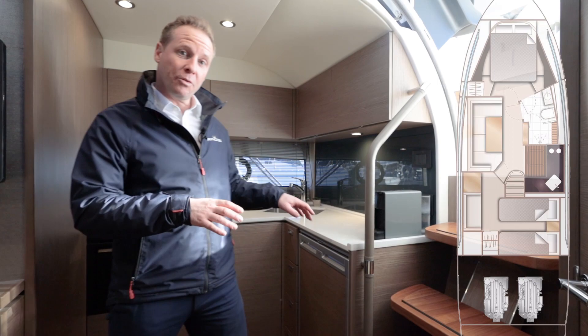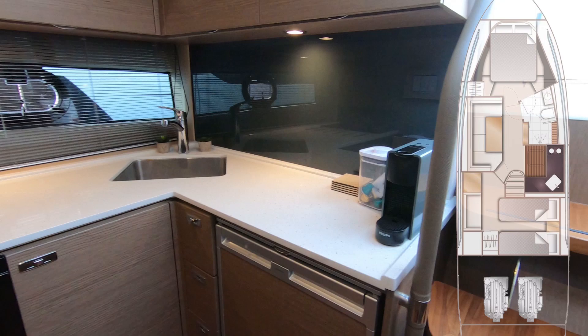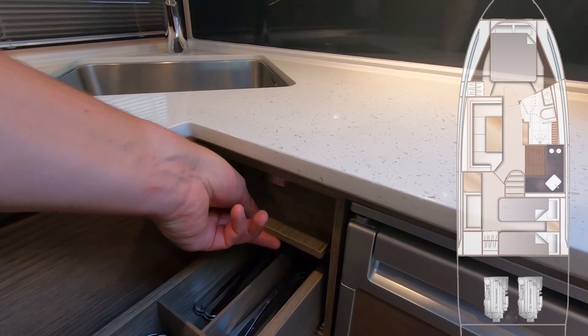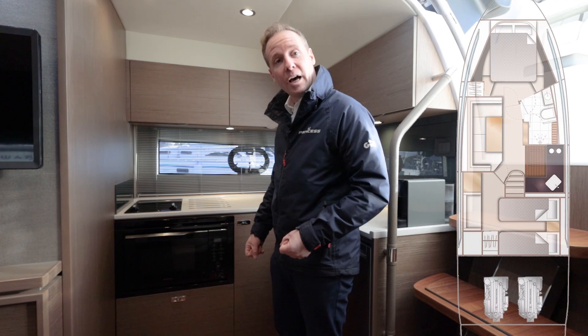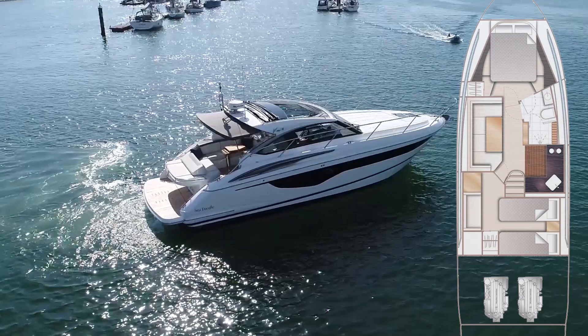We've just come down to the lower saloon area. We've got our galley which is on the starboard side — really good size fridge, sink, microwave, grill, and two-burner induction hob, so it's everything you need to enjoy a weekend, a week, or longer on board. Storage is squeezed in absolutely everywhere, which Princess are very good at. This boat has an upgraded solid wood floor.